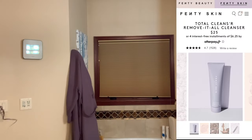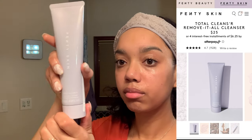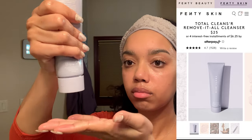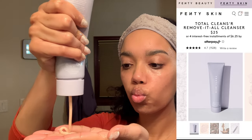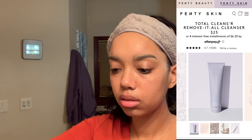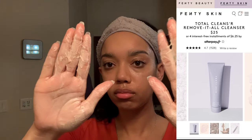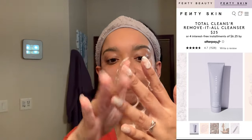So first step is going to be cleansing and I'm going to be using the Total Cleanser Remove It All Cleanser, which I love because I do not have to buy makeup wipes anymore. This product is going to remove my makeup as well as cleanse my skin as it's a two-in-one. I'm squeezing a little bit out into my hand — as you can see it's really creamy and kind of gel-like, but it reacts with water to build a really nice lather as you'll see when I add some water to it.